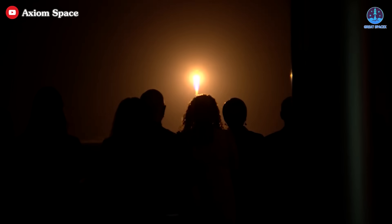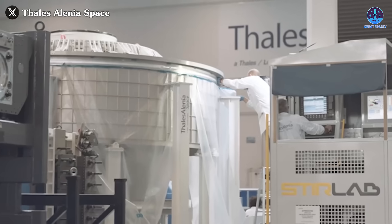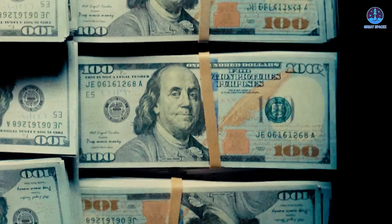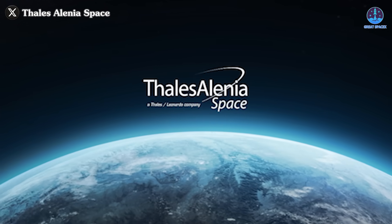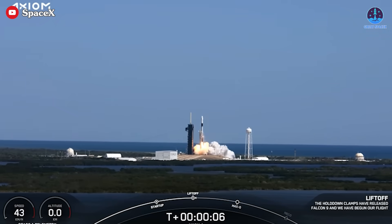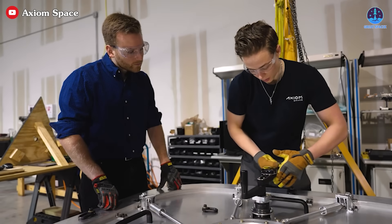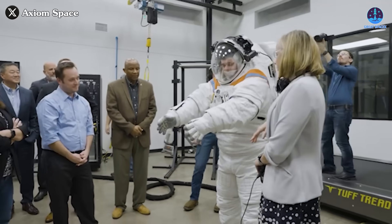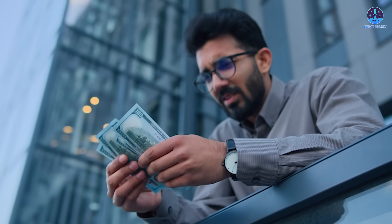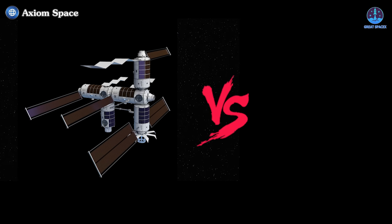Despite this promising collaboration, significant challenges lie ahead. One major hurdle is the need to accelerate progress on its modules. Currently, Axiom Space is grappling with financial difficulties stemming from high expenditures on multiple fronts — including substantial payments to Thales Alenia Space and ongoing costs for launching crew missions aboard SpaceX rockets. Additionally, Axiom expanded its workforce in 2022 to advance development efforts, leading to a significant increase in payroll expenses. While some employees have since been reassigned to NASA's spacesuit production, the financial strain has resulted in layoffs and slowed progress.